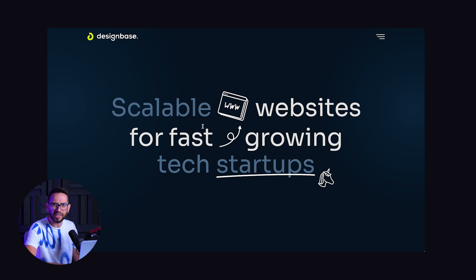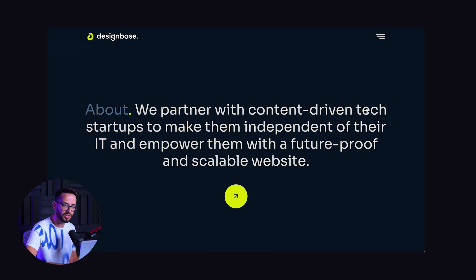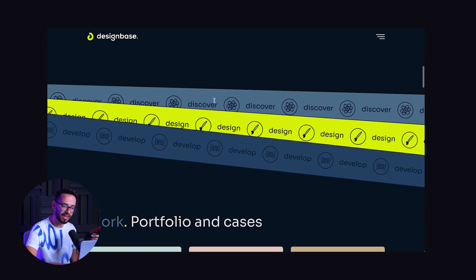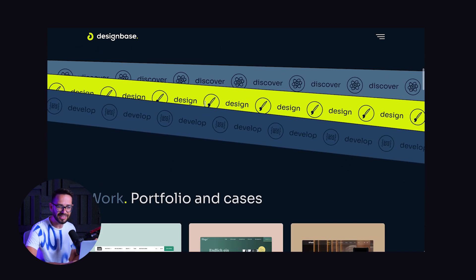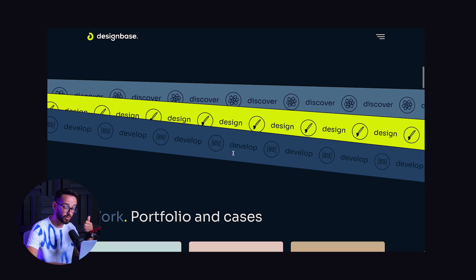Note that they're not speaking specifically about Webflow, because clients don't necessarily care about that — Ben will later explain why Webflow might be a solution for this. Then they're talking about themselves: 'We partner with content-driven tech startups, make them independent of their IT and empower them with future-proof scalable websites.' But actually they're talking about their customers — they say who they are and how they help clients achieve what they're trying to achieve, which is freedom from IT and empowering their website. So they're talking about the problems of their clients, which is really great copy.